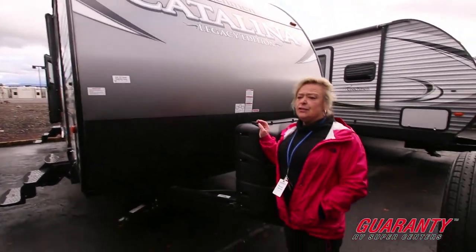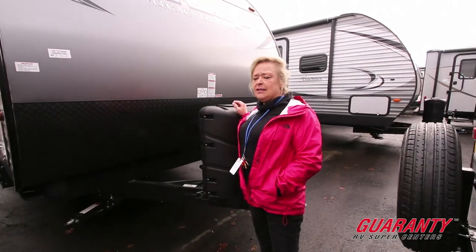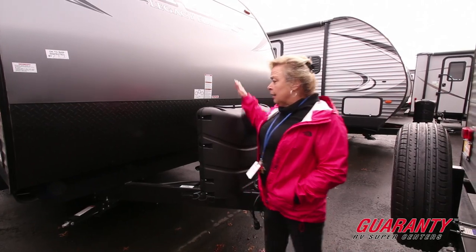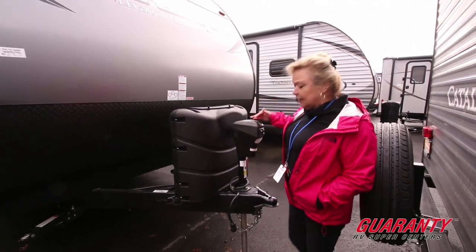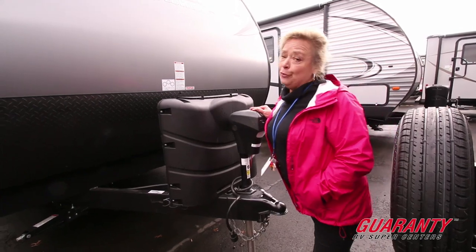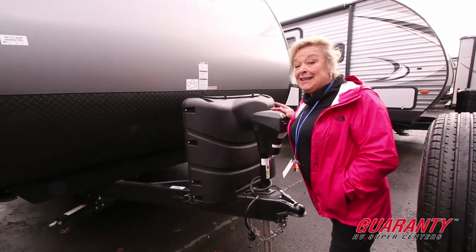This is the 263 RLS. It's a really, really perfect unit. It's only 26 feet and then some. Dual tanks, an electric 3,000 pound electric tongue jack, and a number of other really awesome features. Let's go inside and take a look.